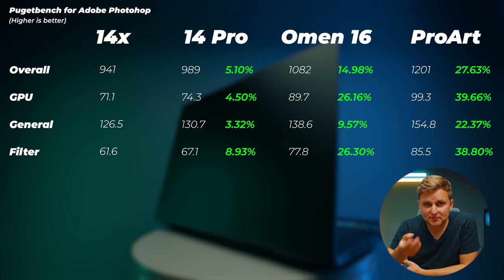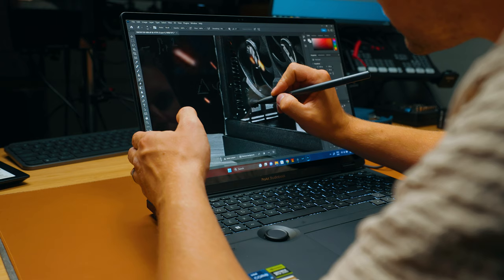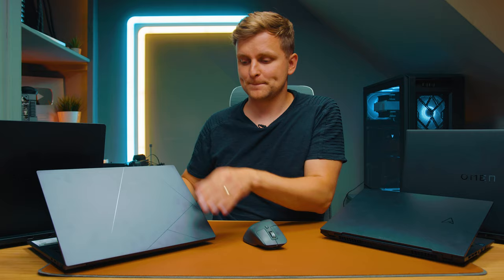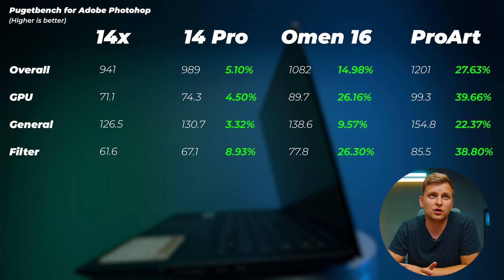Moving to Photoshop, the 14X performs quite well. All Asus laptops here have touchscreens and support the Asus pen — usable on-screen or on the trackpad. Notably, the 14X is the cheapest laptop and has the added benefit of a completely flat-folding screen, making it very easy to draw on, which the ProArt and ZenBook Pro don't offer. The ZenBook Pro 14 is about 5% faster in overall score, and the Omen 16 is about 15% faster.